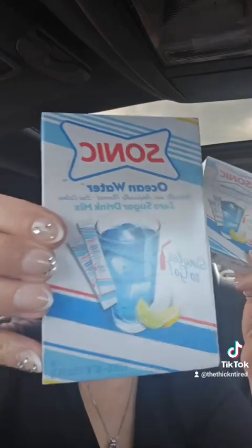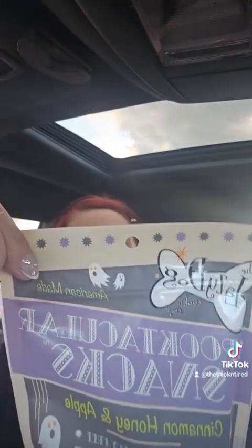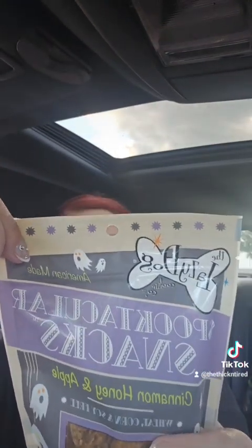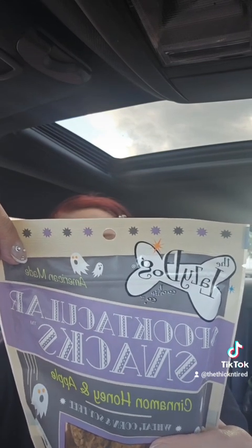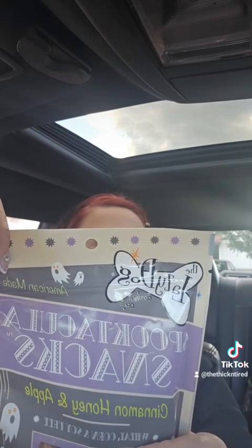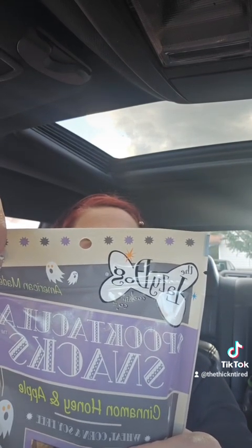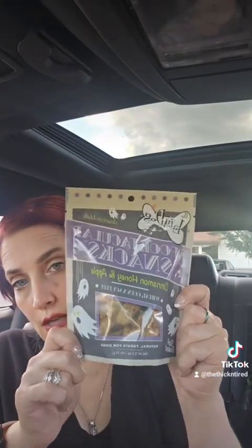My husband absolutely loves the sugar-free Sonic drinks and they're getting harder and harder to find, so being that I found the blue one, I got him two of those. And these were something new — the Lazy Dog Cookie Company. They say they're in Ballston Spa, New York. Ingredients: rolled oats, honey, palm oil, whey, vanilla, rice flour, apple cinnamon, and natural smoke flavor. We're going to try these for the pup and see if she likes them — though honestly she never eats anything except meat sticks.